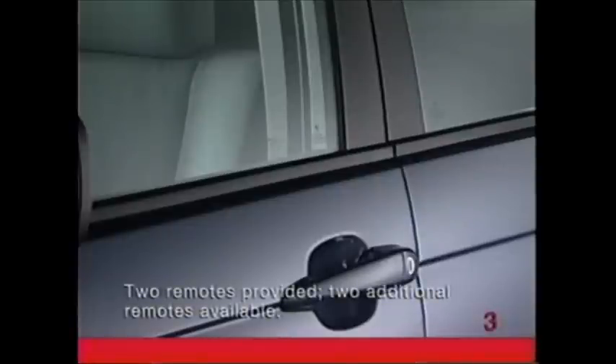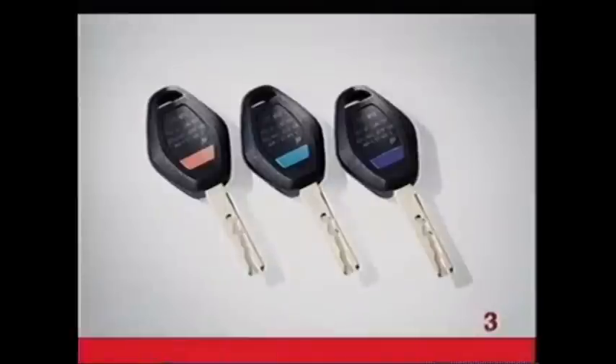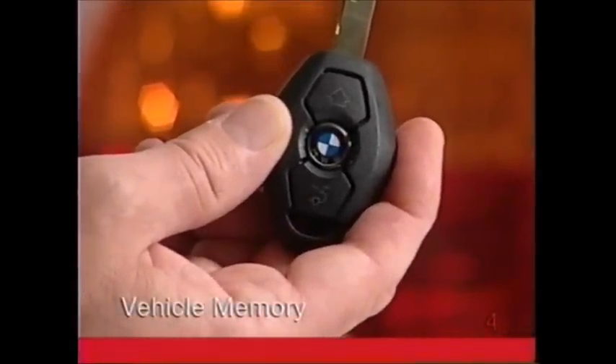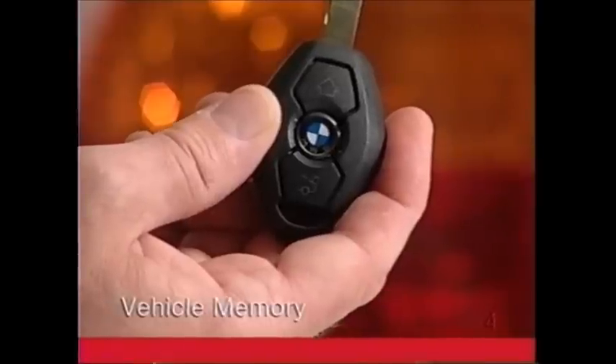For example, having the vehicle lock automatically once it is in motion, and choosing to unlock all doors at once instead of just the driver's door first. Colored decals are provided to help you identify the remote keys. The vehicle memory allows you to store several more security preferences that apply regardless of the key being used. If you prefer, you can have the daytime running lights come on whenever the ignition is started.